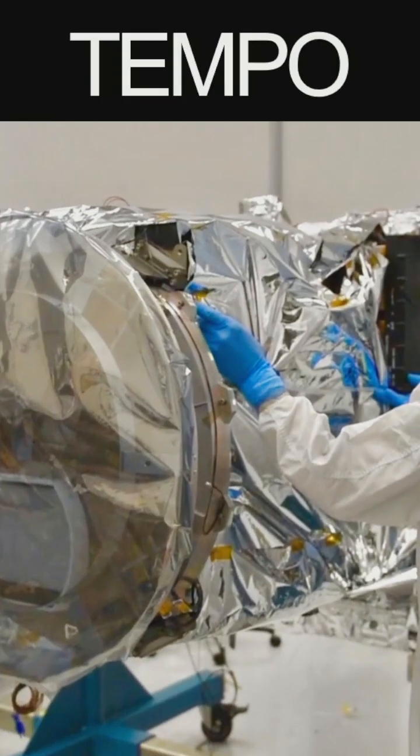Relativity Space is the company that 3D prints their rockets. We also have a very cool mission called TEMPO — Tropospheric Emission Monitoring of Pollution — which is now measuring pollution from orbit.